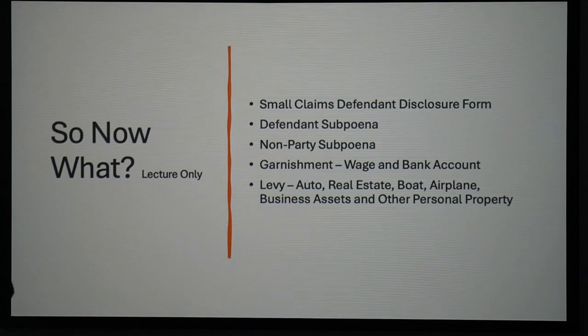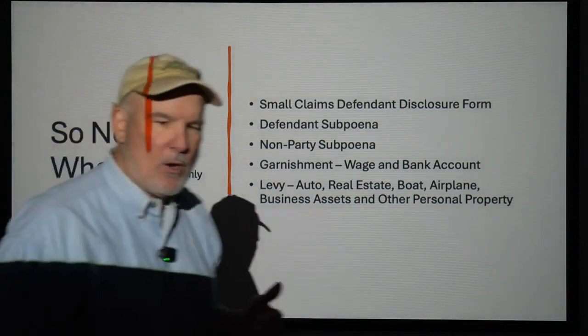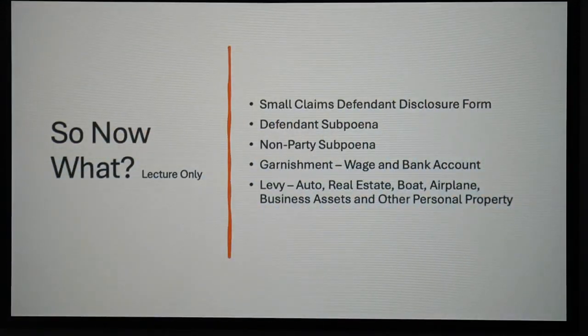So if you go after somebody for five grand, your writ says five grand — they're going to hold fifteen if they have it. That's my bank garnishment. A bank garnishment is a one-time writ. I like bank garnishments the most because, as you're going to see in Florida Statute 222, which you have a copy of, those are exemptions. There are more exemptions for a defendant to a wage garnishment than there are to a bank garnishment. So that's why I like bank garnishments — they have fewer defenses.